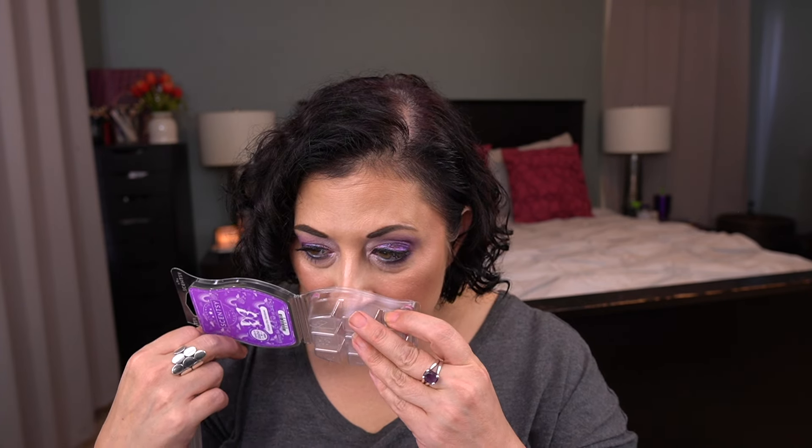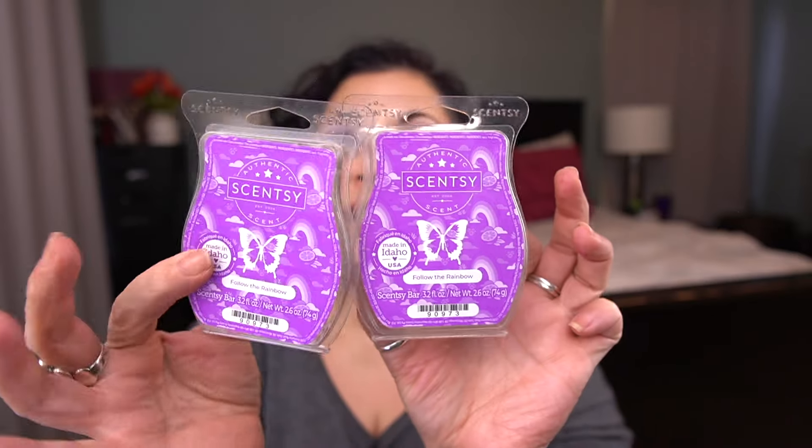Then I melted two of Follow the Rainbow. This is part of the St. Patrick's Day collection. This one is a vibrant mix of Golden Pineapple, Sugared Berries, and Blood Orange. This one was fabulous. I really enjoyed this one. It leans heavily on the pineapple and the berries, less so on the blood orange — I don't really smell a really strong blood orange note in here. It's more of a darker berry scent. I really, really love this one. That one's going to stay in my club.